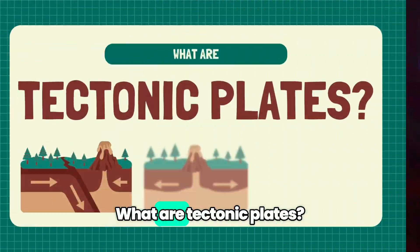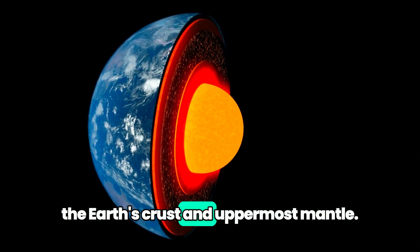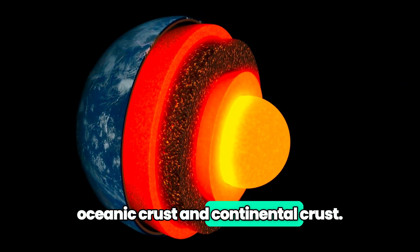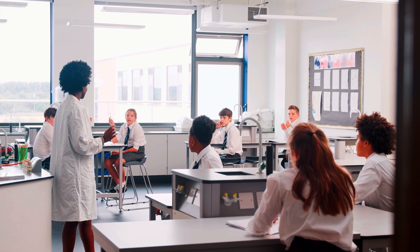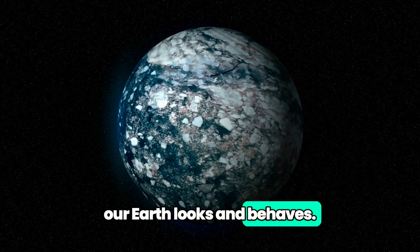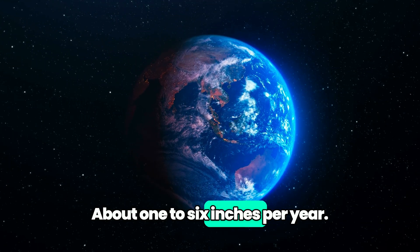What are tectonic plates? Tectonic plates are gigantic pieces of the Earth's crust and uppermost mantle. They are made up of oceanic crust and continental crust. Plate tectonics isn't just a fancy term your science teacher loves to throw around — it's the superstar behind how our Earth looks and behaves. These plates move slower than a snail on a lazy day, about one to six inches per year.